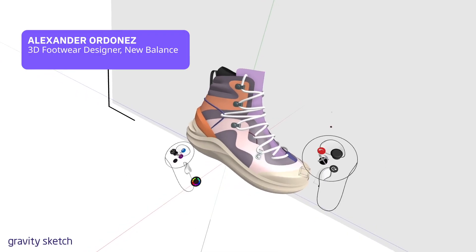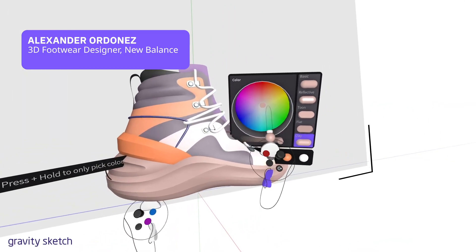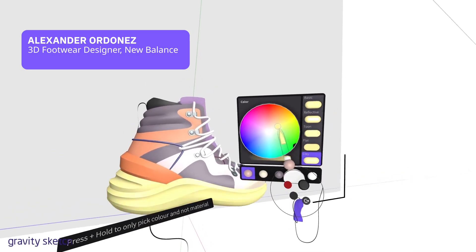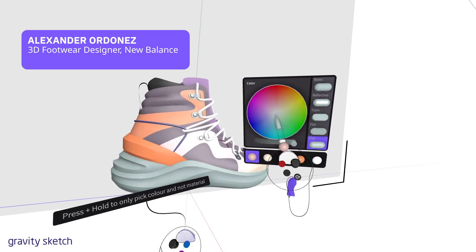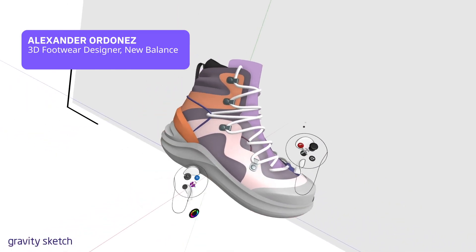It really changes the game because it remotely allows you to improve the communication of your design intent with something 3D versus just 2D orthographic views. And that way we're collectively all making more informed decisions.